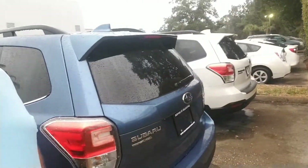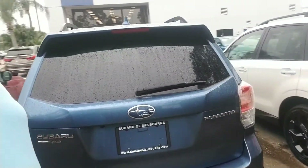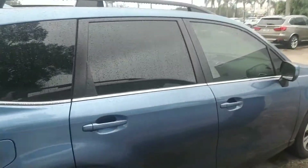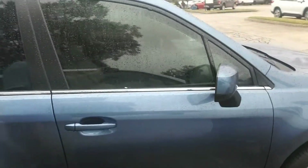We'll make our way around to the back where you have a very spacious cargo area, and we're just going to continue to make our way all the way around this vehicle so you get a nice full visual of it. All right, there we go. That's the 2018 Subaru Forester that you are interested in.